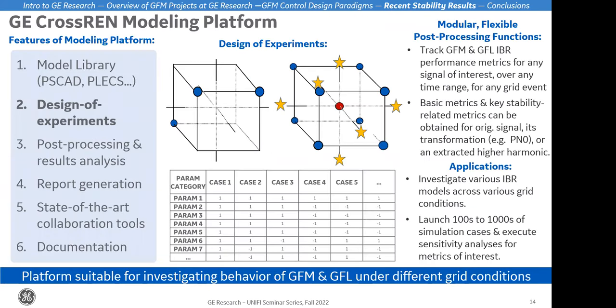A quick couple of remarks on our modeling platform work. There's a lot of ongoing work within GE developing modeling tools to better understand the performance of grid forming and grid following inverter-based resources across different grid conditions, grid events, control parameters, and so on. We've been developing powerful tools that wrap around TS-CAD to investigate behavior of these resources — tracking performance metrics for grid forming, studying sensitivity to different aspects of the operating environment, and validating compliance against emerging requirements.